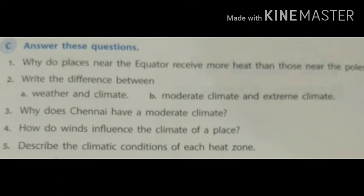Answer these questions. Question 1: Why do places near the equator receive more heat than those near the poles? Question 2: Write the difference between A. Weather and climate, B. Moderate climate and extreme climate. Question 3: Why does Chennai have a moderate climate? Question 4: How do winds influence the climate of a place? Question 5: Describe the climate conditions of each heat zone.